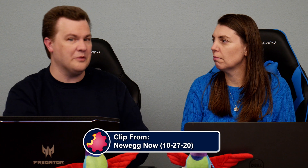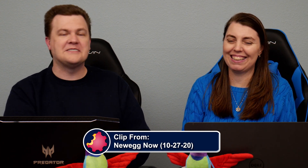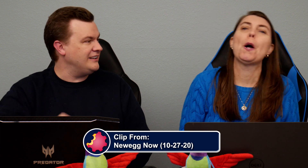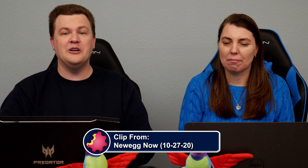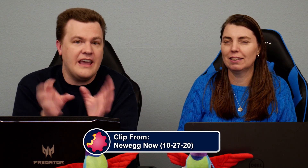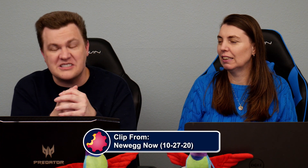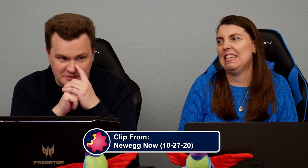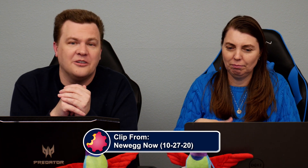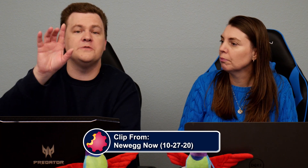Can they do anything they want with the computer they're building? Yes, they can — they're paying for it. Do they have to justify to us what they're doing? No. Look, folks, this is a starting guide. I don't actually care. It's your computer — build what makes you happy, what helps you sleep at night.